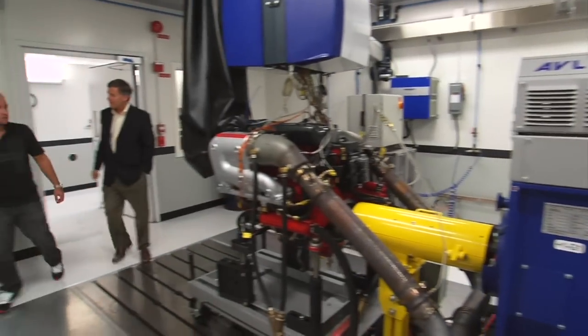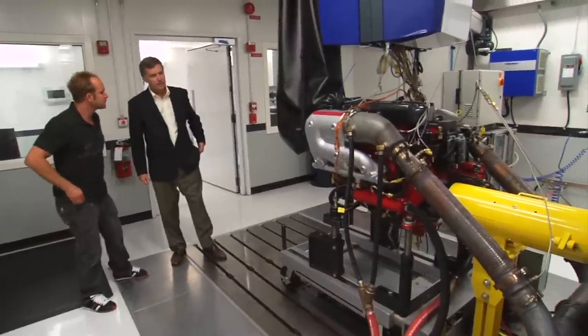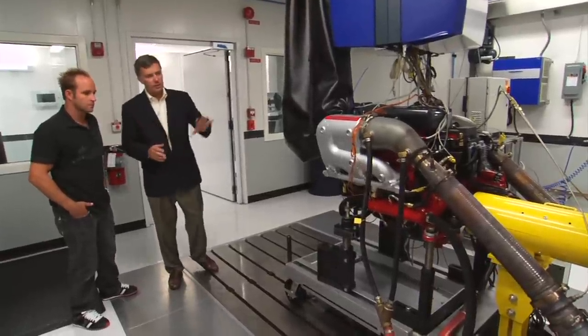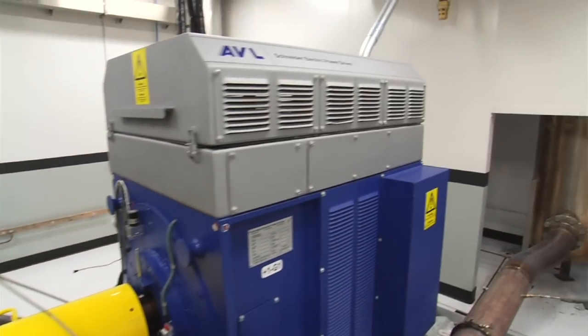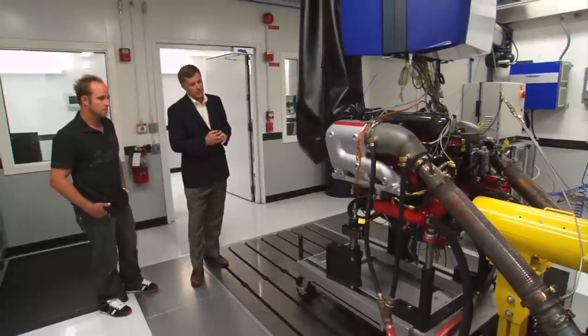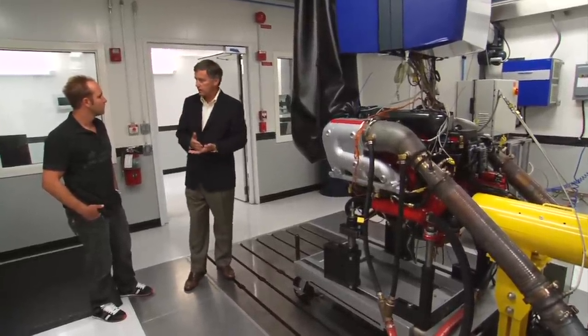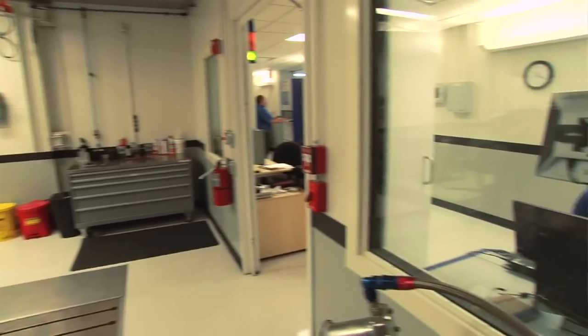So this is the dyno — this looks like one heck of a commitment. This is really where we do all the load testing for the engines to make sure the engine is durable. This unit back here is the absorption unit — it converts engine power and performance into electrical energy. It's also where we do the durability testing. This is where we run those 600-hour tests. We can run the engine 24 hours a day, seven days a week — just one guy out there watching it to make sure everything's good.